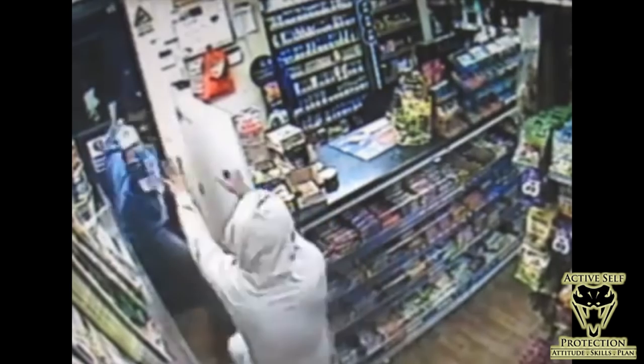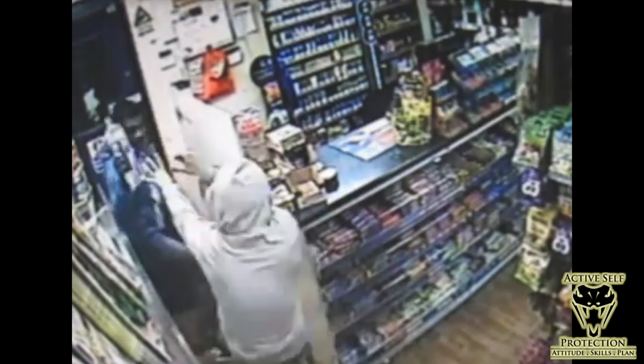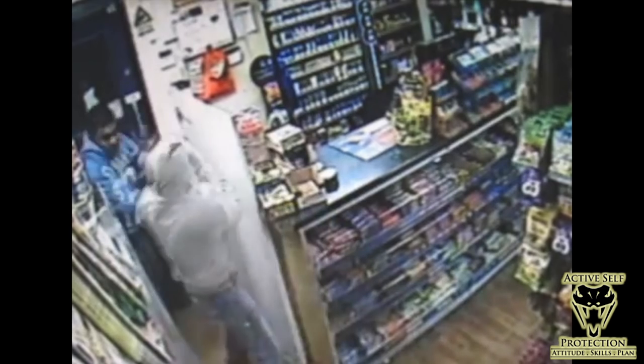Now let's learn a few lessons. Number one: it's interesting that this door opens inward. In the States, all exterior doors have to open outward for fire code, but that's not the case everywhere. You've got to know if your doors are opening in or out — if they opened out, he'd just bust out the door and be gone. But he can't do that here, so he's stuck himself in a corner. If you get stuck in a corner like that, you've got to learn how to fight.